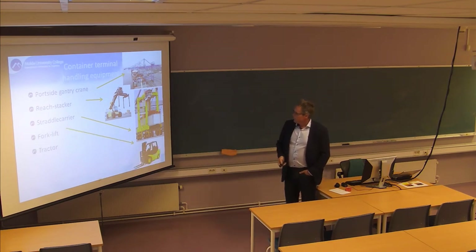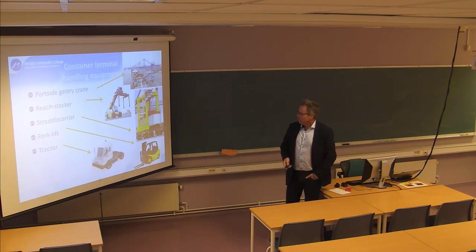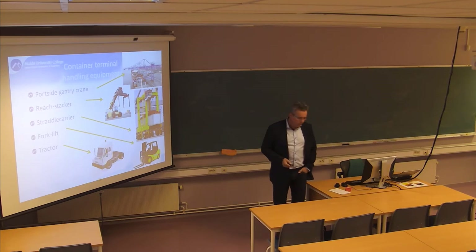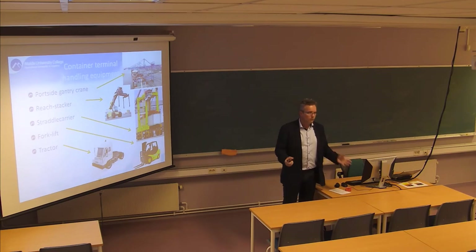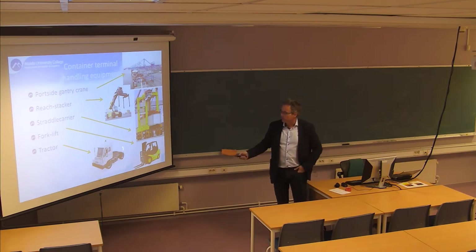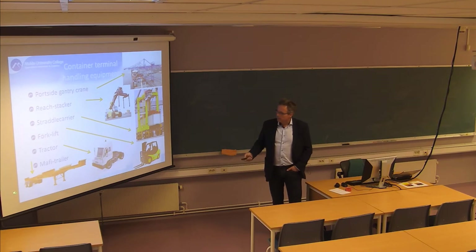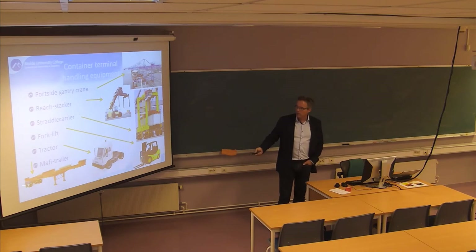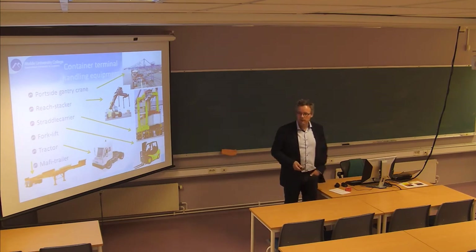Forklifts you all know for handling pallets. And if you have what we call unaccompanied trailers - meaning that on a RoRo vessel you don't take the truck and the trailer but only the trailers - on the port side you will have some simple trucks for moving those trailers. And there is a special piece of equipment which could actually make a RoRo vessel a container vessel, because these are small trolleys where you can put a container on top and make it a RoRo type of cargo instead of lift-on lift-off.